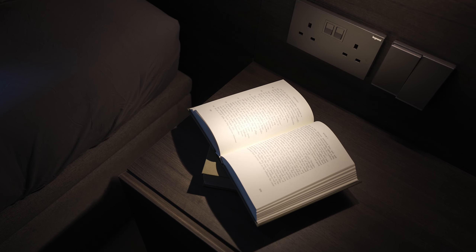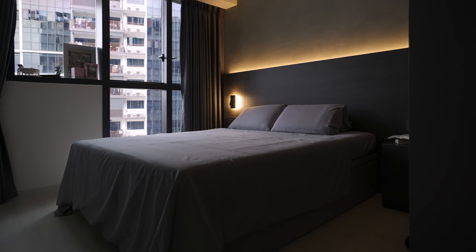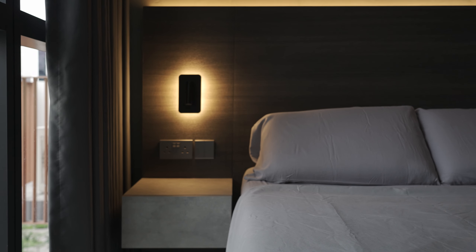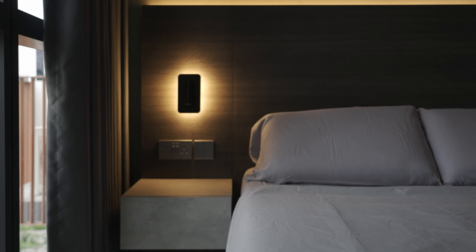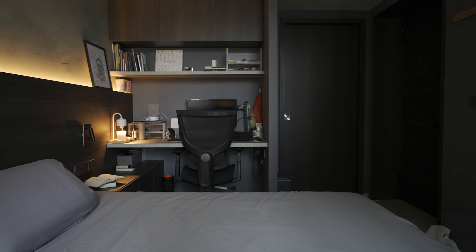The limewash panel is the highlight for the master bedroom. Paired with dark tones in the room, it radiates a calm and peaceful ambience. The integrated side tables within the headboard also incorporate additional storage space.